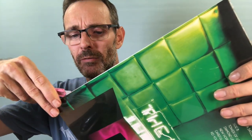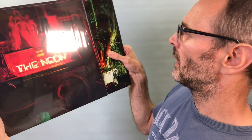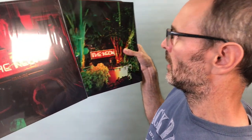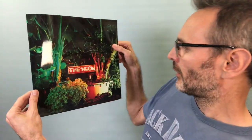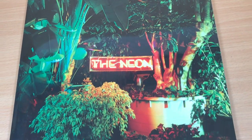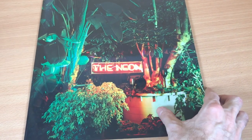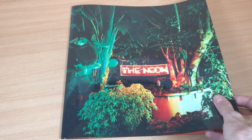So I will carefully cut through here. I'm going to leave the shrink wrap on the sleeve. We have — oh hello — we have some artworks. So we have the neon sign, same as on the cover, with these plants. It's very glossy this.